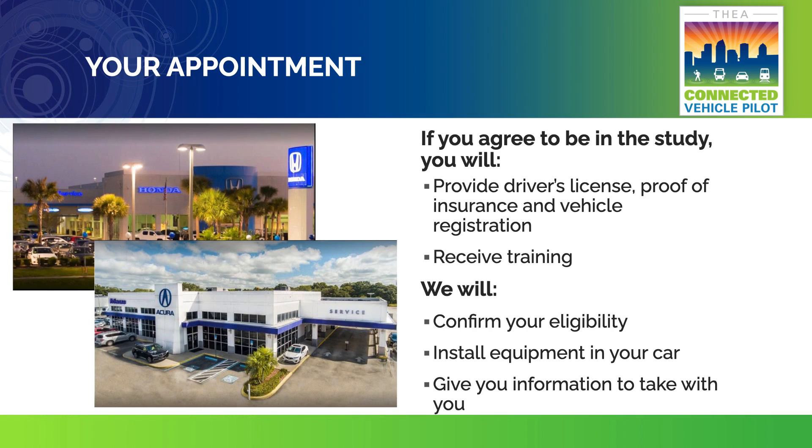If you agree to be in the study by signing the informed consent document, we will ask to see your driver's license, proof of insurance, and vehicle registration. We will inspect your car to make sure it is compatible with the connected vehicle equipment. You will receive training while we install the equipment in your car. We will give you information to take with you explaining the alerts you will see on your head-up display. Please feel free to ask questions at any time during this session.